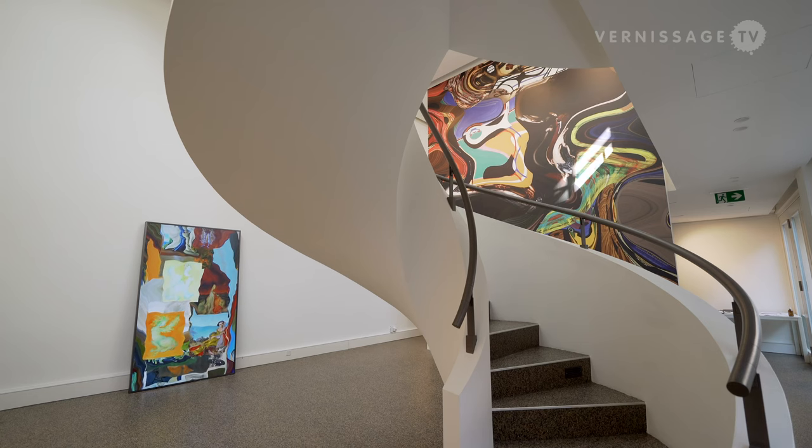We're here in Wild Gallery in Basel and we're showing Daniel Canogar, who is a Spanish-American artist. He divides his studio time between Madrid and Los Angeles, and we have the pleasure of showing him in Basel for the first time with this exhibition called Hidden Tides.